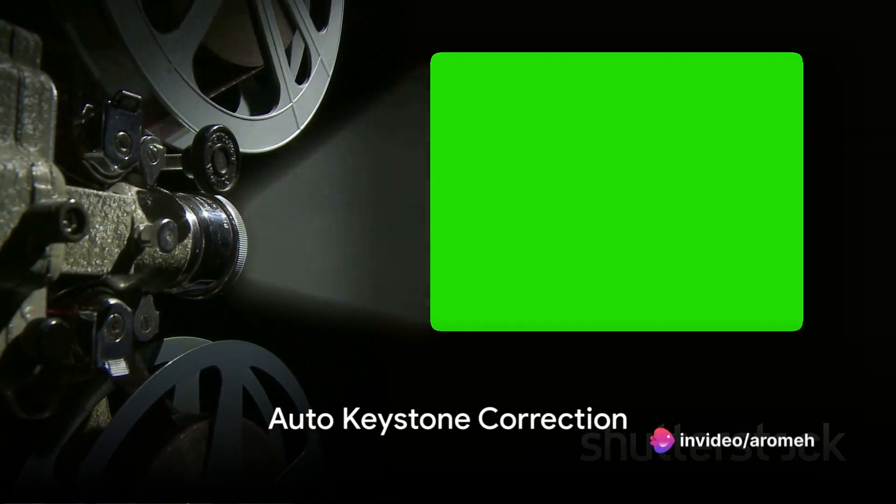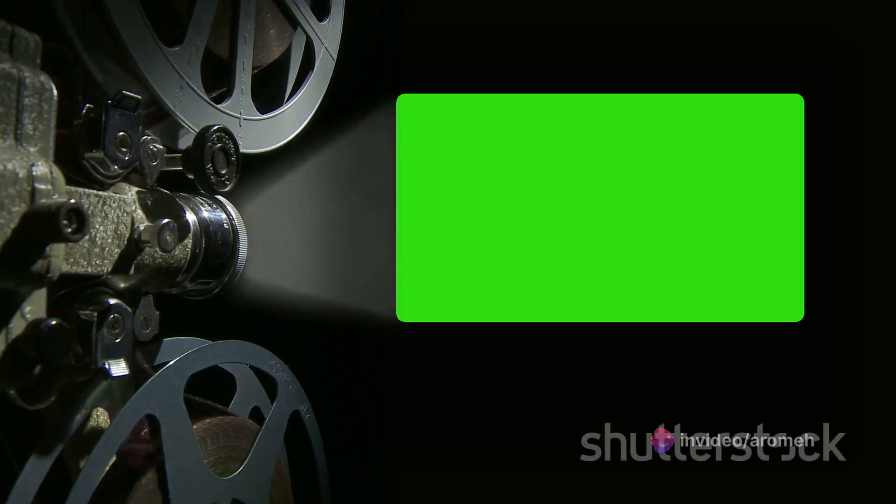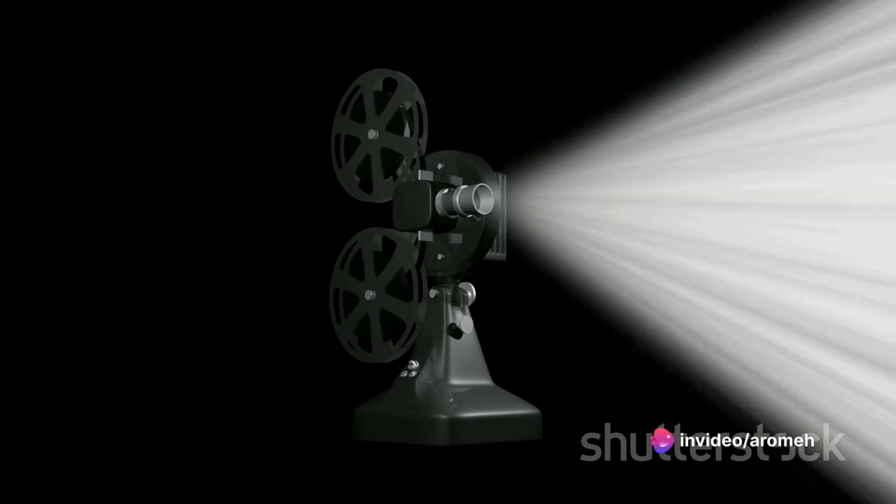And to top it all off, the Benq Mabu 560 projector comes with an auto-keystone correction feature. This means that no matter the angle of your projector, you can easily adjust your projection to get a perfect image. No more fiddling with settings — the Benq Mabu 560 projector does it all for you.